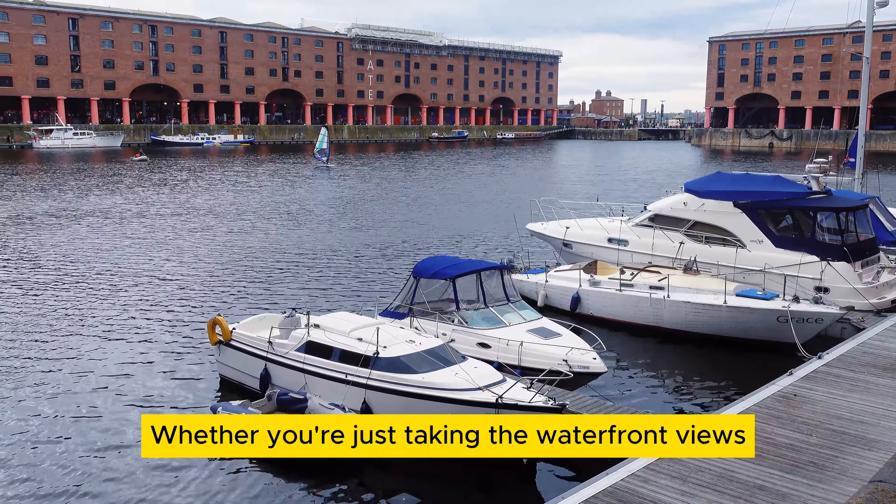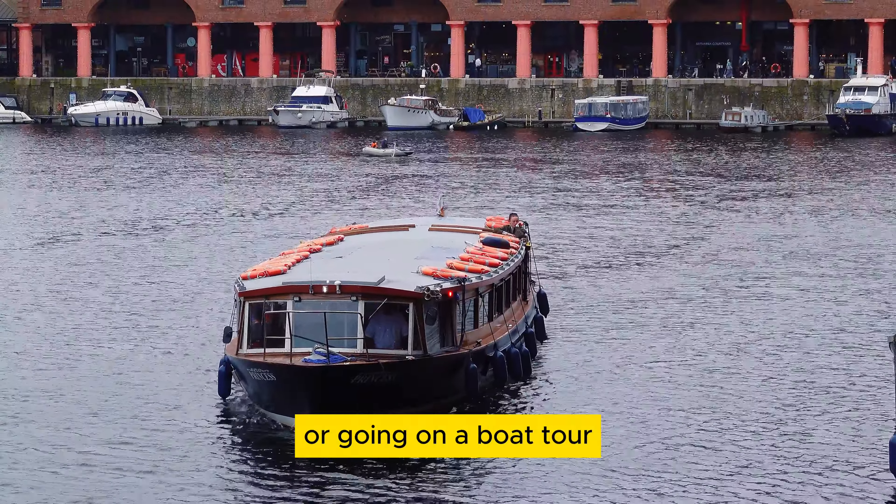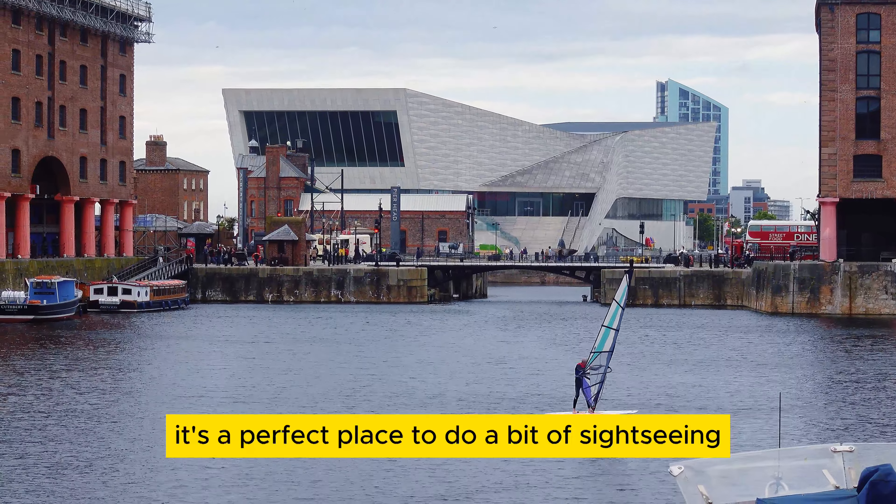Whether you're just taking in the waterfront views or going on a boat tour, it's a perfect place to do a bit of sightseeing.